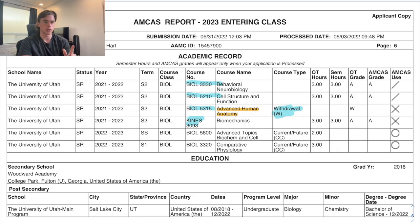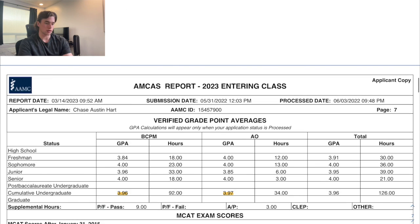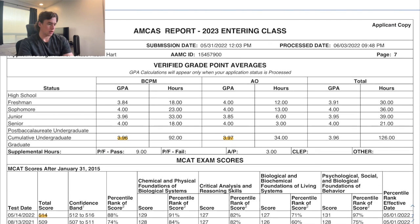One other difference on my transcript: a Comparative Physiology class listed for fall 2022 that I didn't end up taking because my school recataloged the neurobiology emphasis and it was no longer required. Everything else I took.